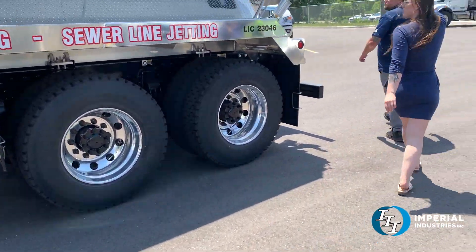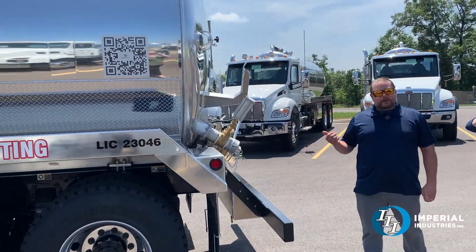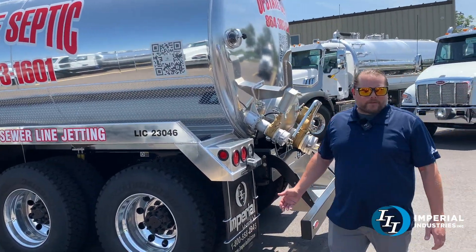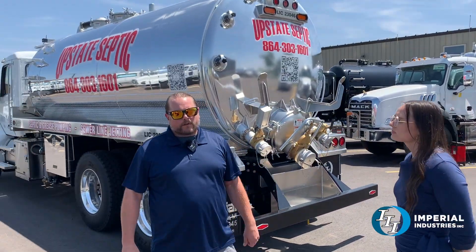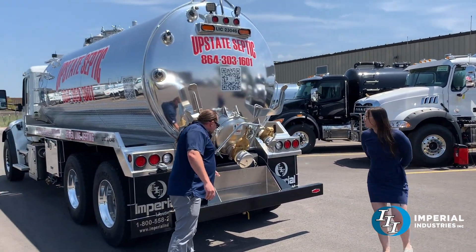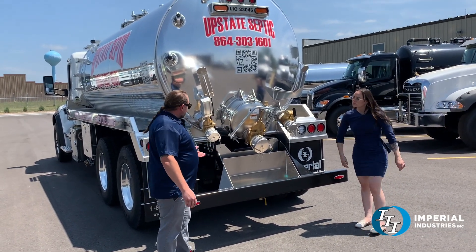This lettering looks really good and that's something we can do here. This was done local at Super Lettering and Signs. You do the design process direct with them, but it's something we can have all done when it's ready for delivery. We also added a drip tray to the bumper — that's something a few people want and it's something we can do.